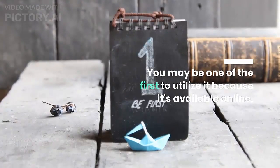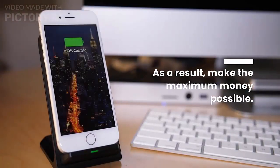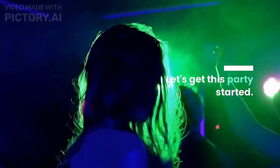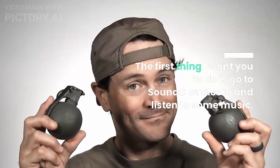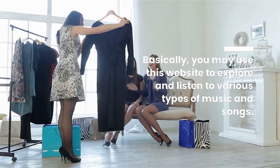The first thing I want you to do is go to SoundCloud.com and listen to some music. You may use this website to explore and listen to various types of music and songs. You don't have to pay anything to join SoundCloud — it's completely free.